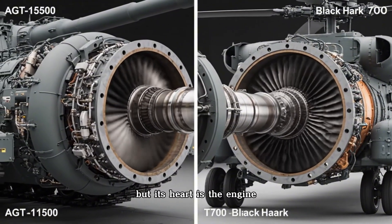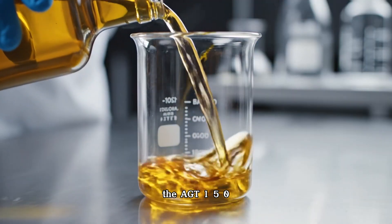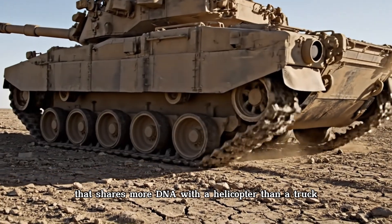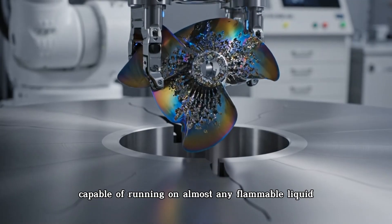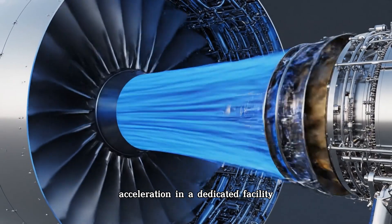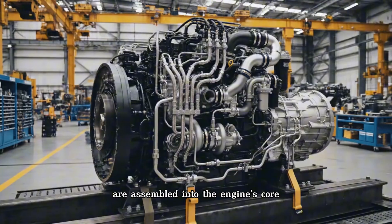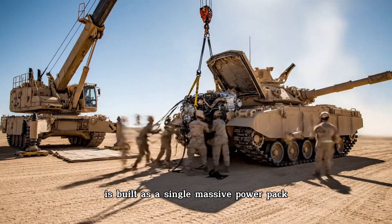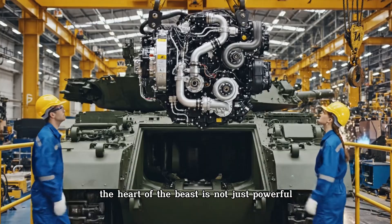A tank's soul may be its armor, but its heart is the engine. The Abrams is not powered by a diesel engine — it is powered by a jet engine: the AGT-1500 gas turbine, a 1,500-horsepower power plant that shares more DNA with a helicopter than a truck. It is a masterpiece of compact power, capable of running on almost any flammable liquid. Hundreds of precisely machined turbine blades are assembled into the engine's core. The entire power plant, including its complex transmission, is built as a single massive power pack, allowing a four-ton engine to be swapped out in the field in under an hour.